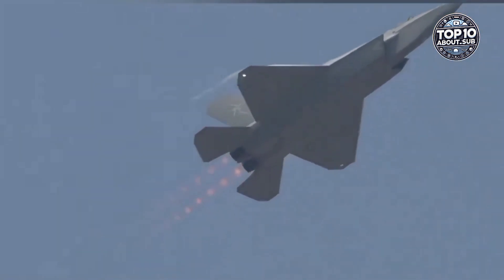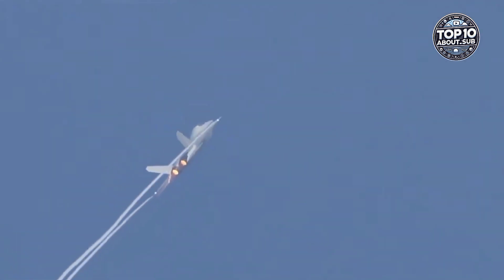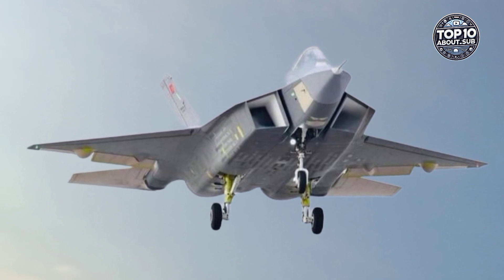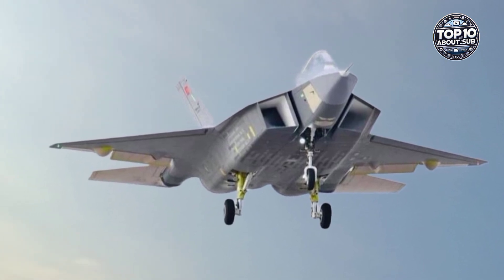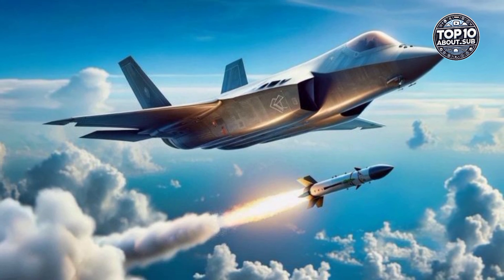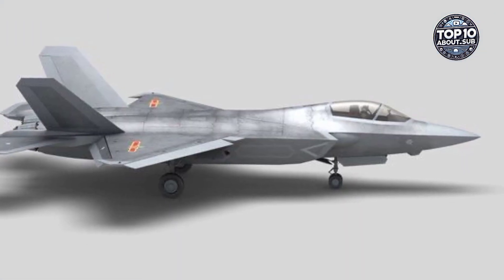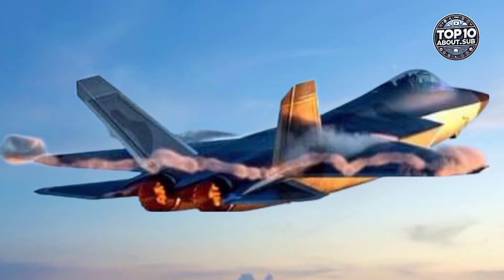The JR35A Draken wasn't just a powerful fighter — it was a symbol of Swedish ingenuity and independence in defense technology. This jet laid the foundation for future Swedish aircraft, influencing designs that would follow. Today, while the Draken has retired from active service, it remains an iconic aircraft and a key part of Sweden's aviation legacy.